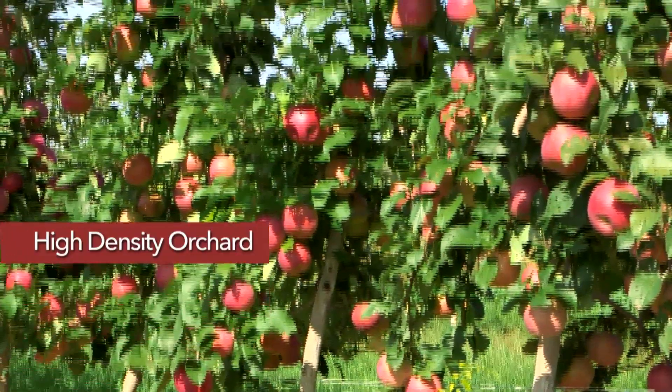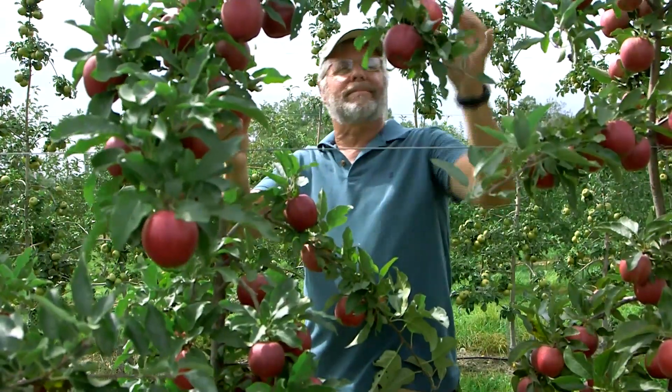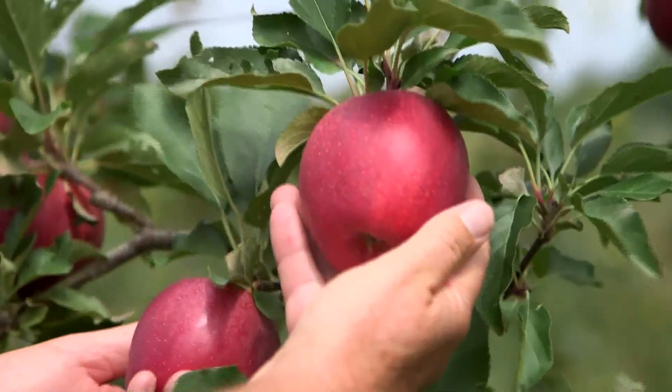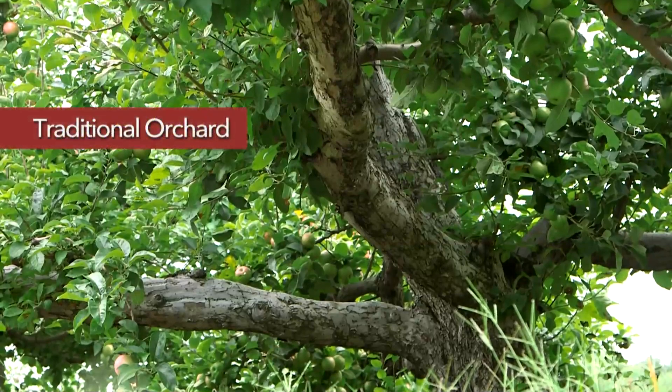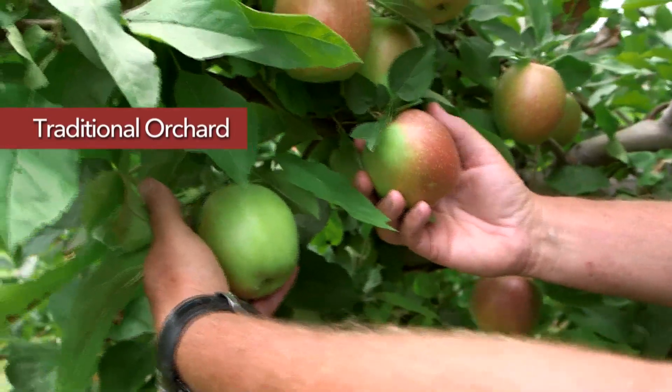These trees are planted closely together, and what they lack in height they gain in beautiful, large, highly colored apples. The fruit is very high quality and more uniform than apples from traditional trees, where they're covered by more foliage, take longer to grow, and don't color up as well.